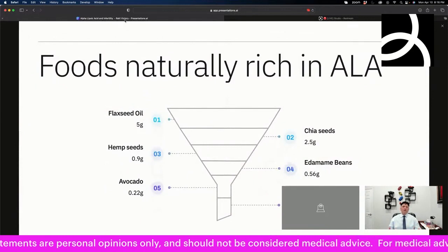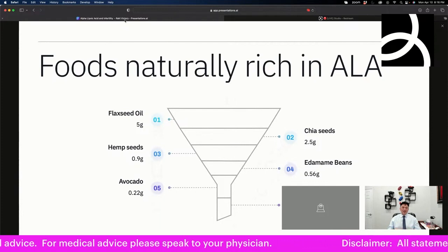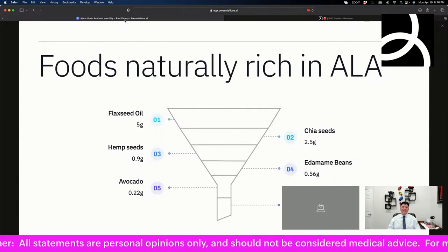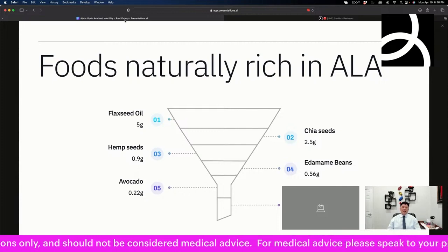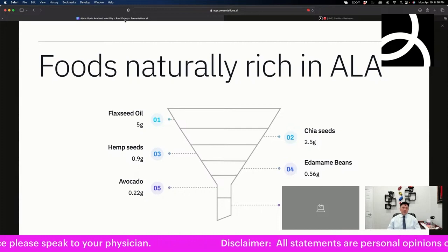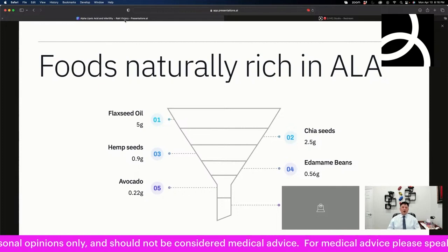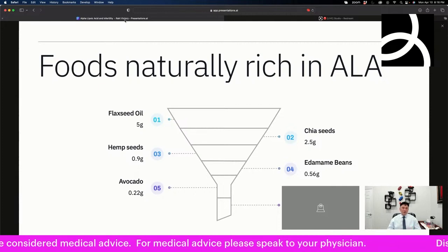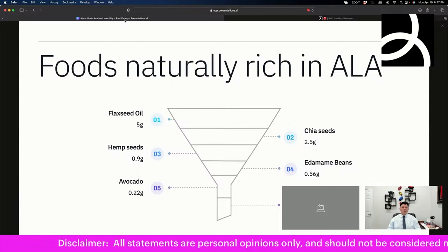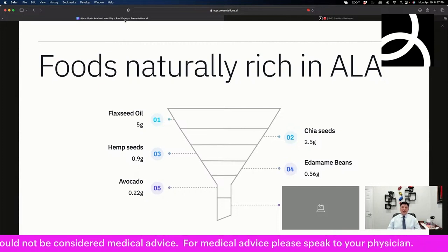Is there a way to get ALA just through diet? Yes — there are plenty of foods rich in ALA. Flaxseed oil has 5 grams per tablespoon, chia seeds have 2.5 grams per tablespoon, hemp seeds have 0.9 grams per ounce, edamame has half a gram per cup, a whole avocado gives you about 220 milligrams, and even a cup of oatmeal provides 42 milligrams. You'd still be far short of the 600 to 800 milligrams needed, but adding flaxseed to your cereal in the morning could be very beneficial.